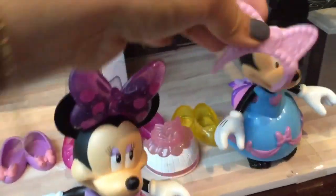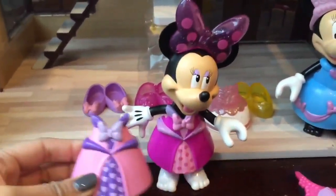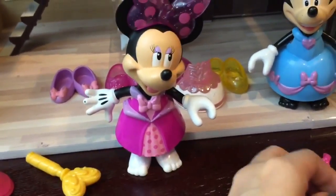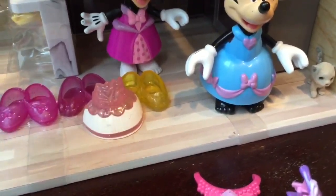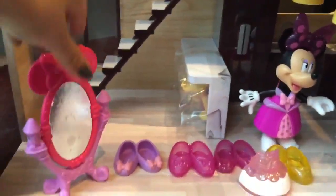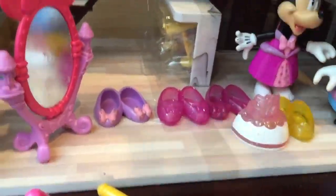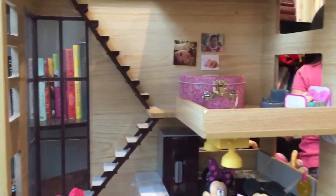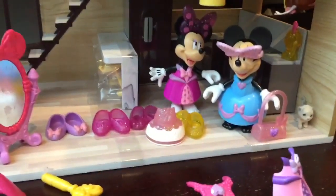We also have little crowns, so Minnie Mouse can put this crown on like that. And we have this dress that actually matches the other Minnie Mouse's dress. We'll leave the blue dress on one, and this one on the other — so Minnie Mouse is all dressed up! We can look in the mirror to make sure the outfit looks beautiful. It looks beautiful! So there we have our little house of Minnie Mouse. I hope you enjoyed this video — be sure to like, comment, and subscribe. Bye now!